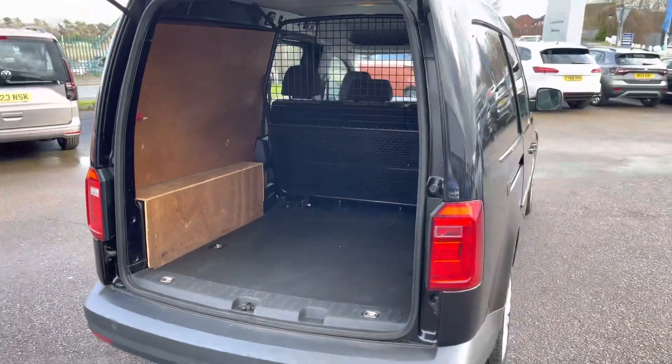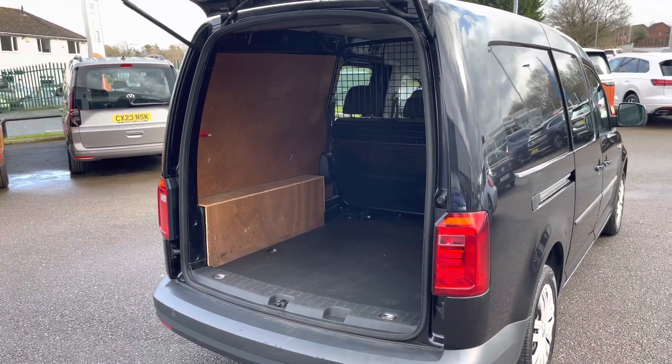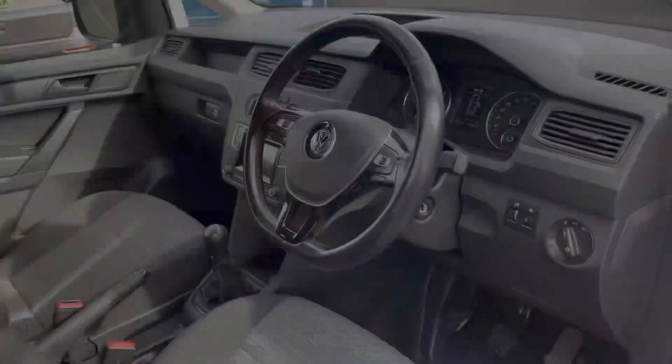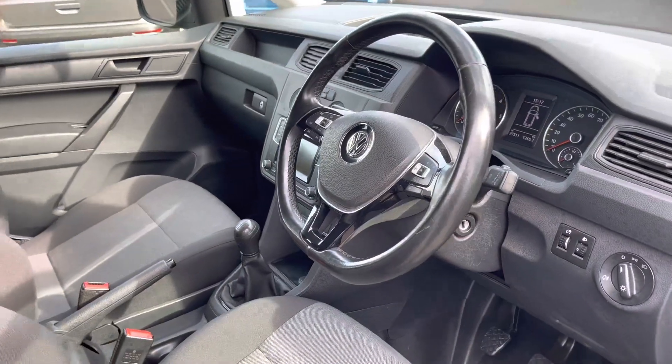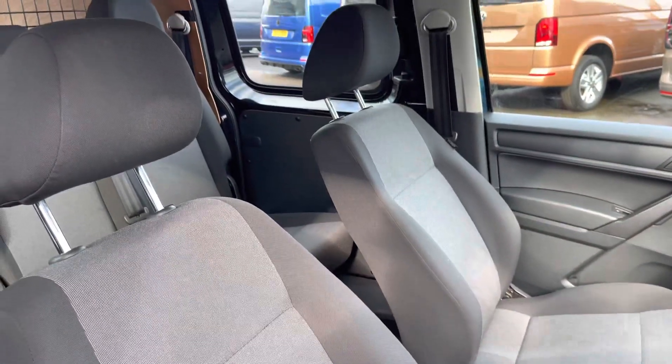Taking a look at the load space, you can see it comes in good condition. It is ply lined on the sides, and several lashing points are located on the floor should you need to secure anything. This good condition continues into the cab area as well.